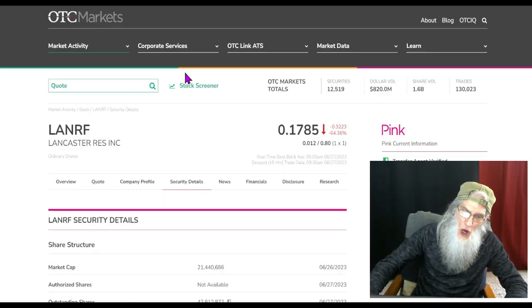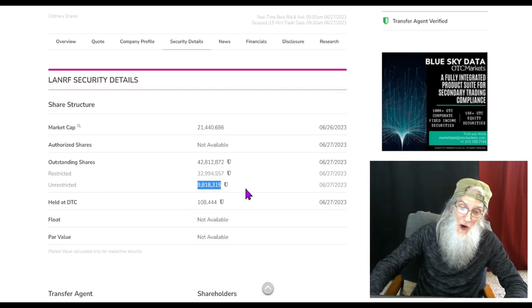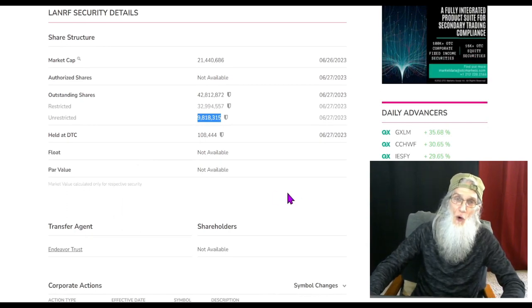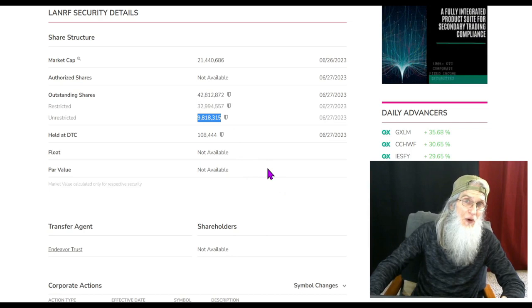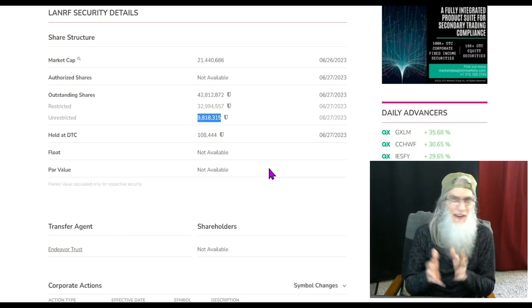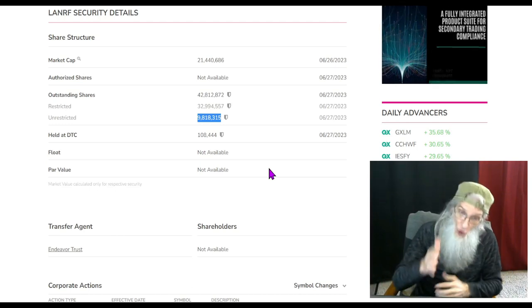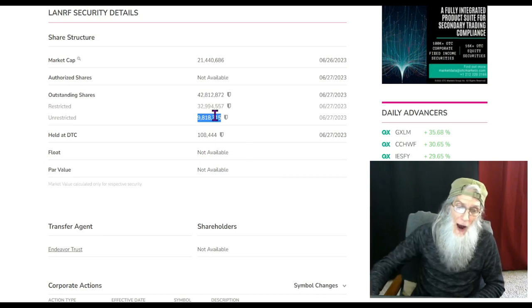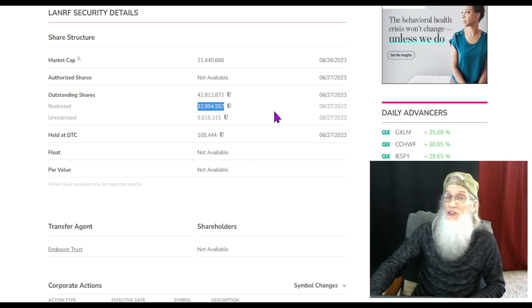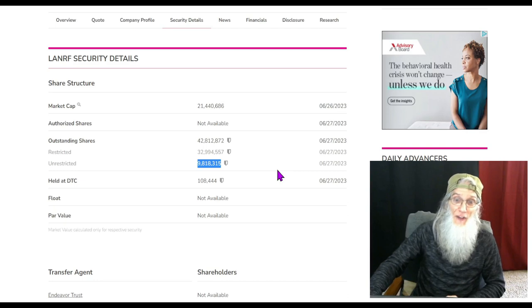Why does she bounce like that? Because she has a low float. We have a float under 10 million — that is a legitimate low float. I did have to go verify these numbers because there's a press release where Neon Mines announced a reverse split to prepare for the reverse merger, and normally those numbers carry over, but they didn't. So I looked it up: outstanding share count is about 43 million, insiders own about 33 million shares, giving us a float under 10 million — a legitimate low float.